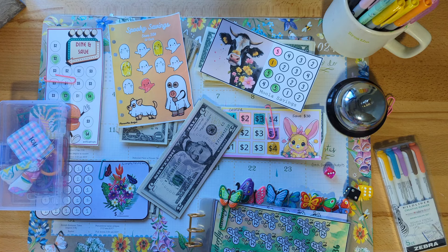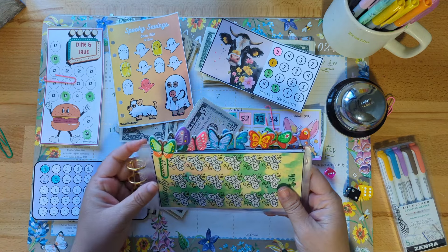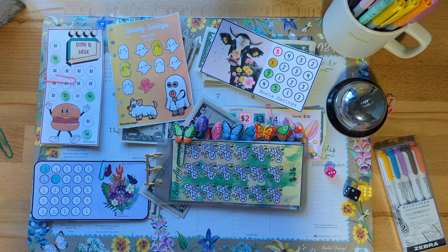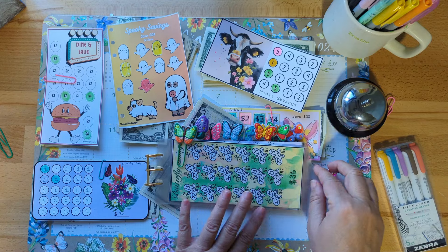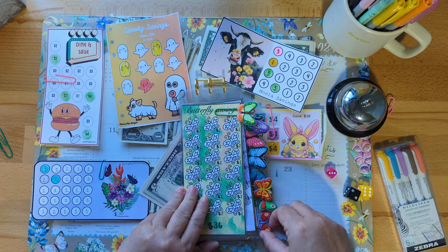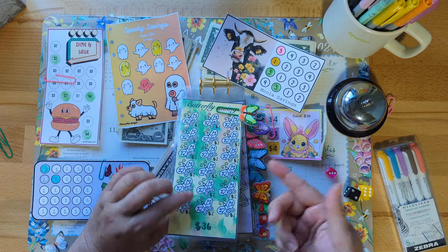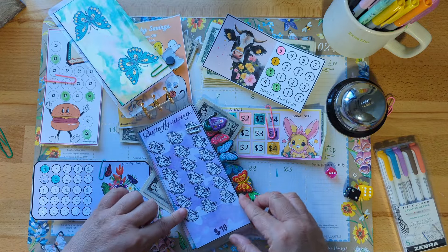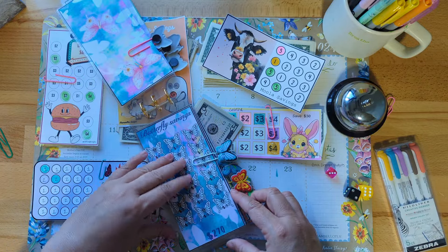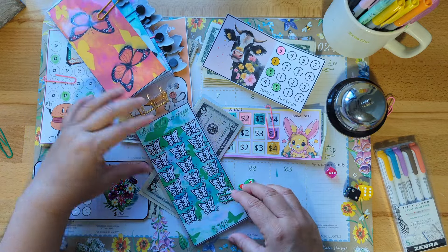Let's get down to business. I want to show you — if you missed my last video — I made this butterfly savings challenge book. I just finished the front and back cover and I need to laminate it. It starts with two dollars, then goes five dollars, ten dollars, fifteen, twenty, twenty-five, and then fifty.